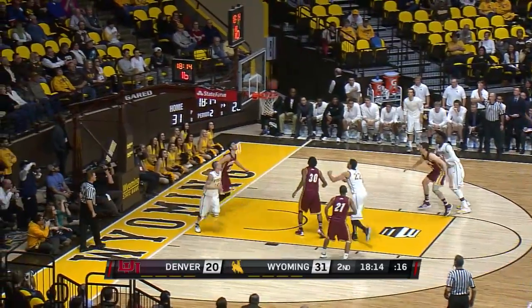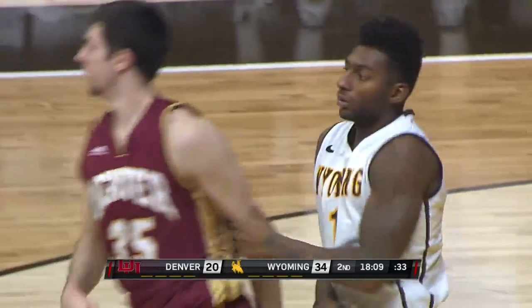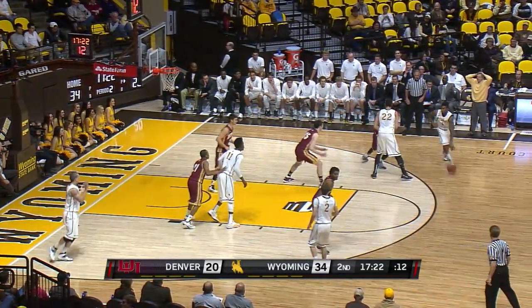Hankerson lets fly, and he's got it — post-triple of the night for Wyoming. I love that shot for Hankerson, because that's one of the looks he's had in the last few years.